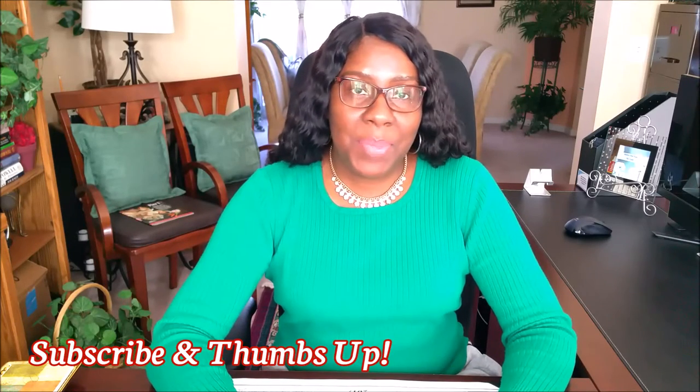Hi guys, it's me Sharon. Welcome back to my channel. Today I thought I'd share with you some of the items I picked up while I was shopping. I was just out and about. I stopped at Target and I stopped at the Dollar Tree, and I thought I'd share with you some of the things I picked up.